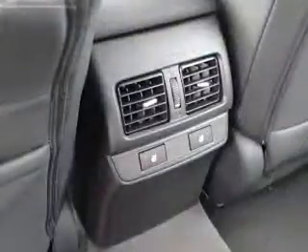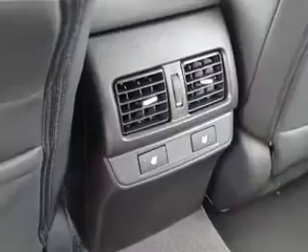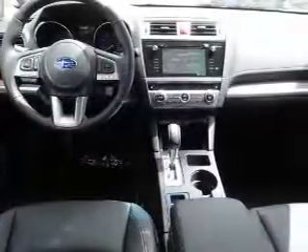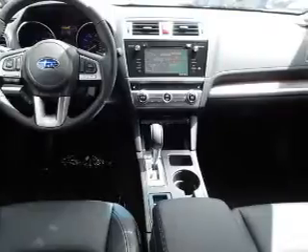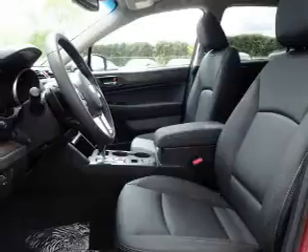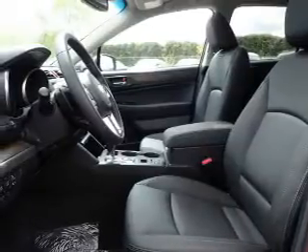Inside you'll find leather seats, heated seats, Bluetooth connectivity, digital radio, Sirius XM satellite radio, digital audio input, steering wheel controls, a premium sound system, automatic climate control, and curtain head airbags.